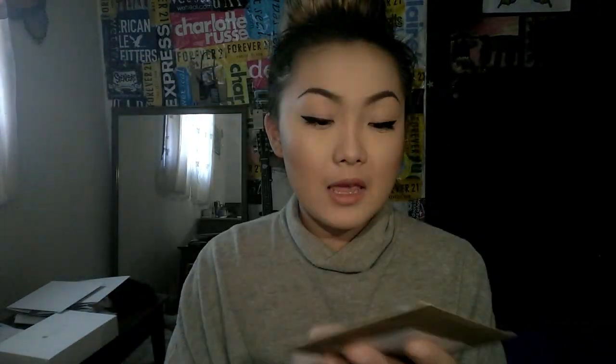All right, here it is! Let's first start off with this letter. I really like the seal — it's kind of like those wax seals but it's more like a sticker. And wow, it says 'love' — because she loves me of course.